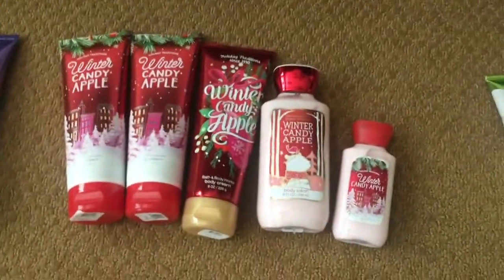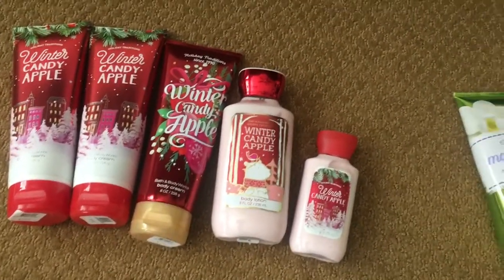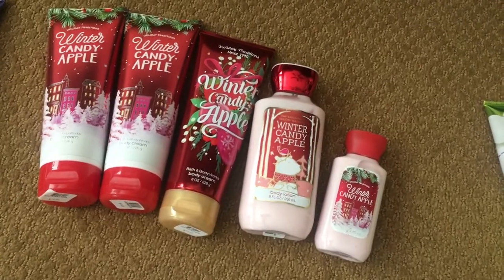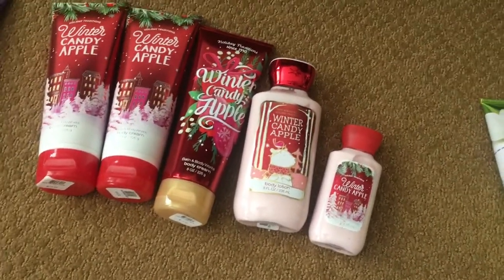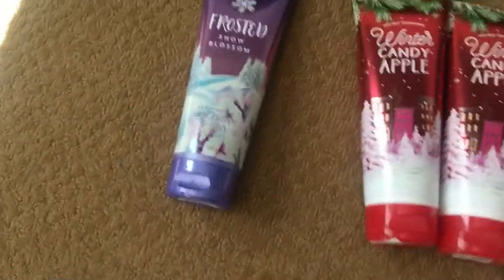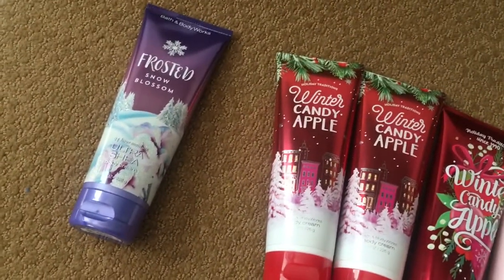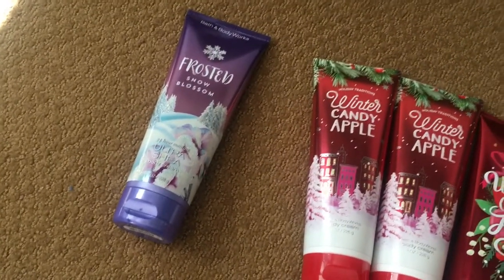Over here I have my winter candy apple collection — this is my all-time favorite, but unfortunately you can only get it in December. As you can see I have three full sizes of the body cream and body lotion, and then a mini body lotion. It's safe to say I super stock up on this. Then the last one is my frosted snow blossom lotion — I got this one in gratis. It was my favorite out of that collection, but it's not my favorite overall, if that makes sense.